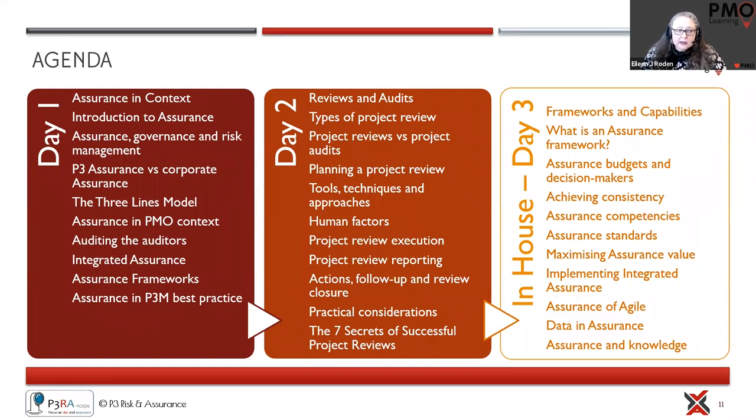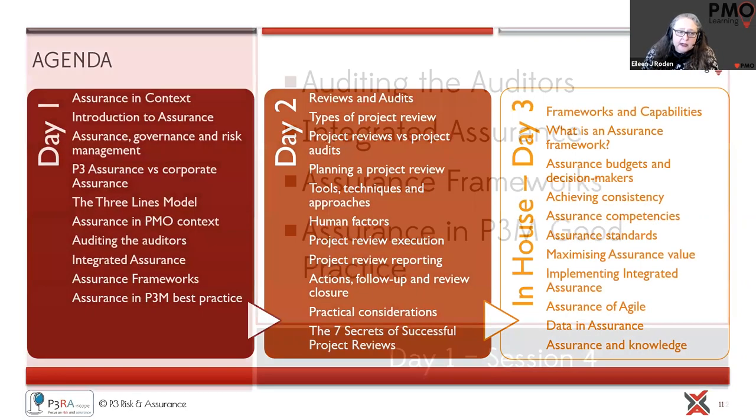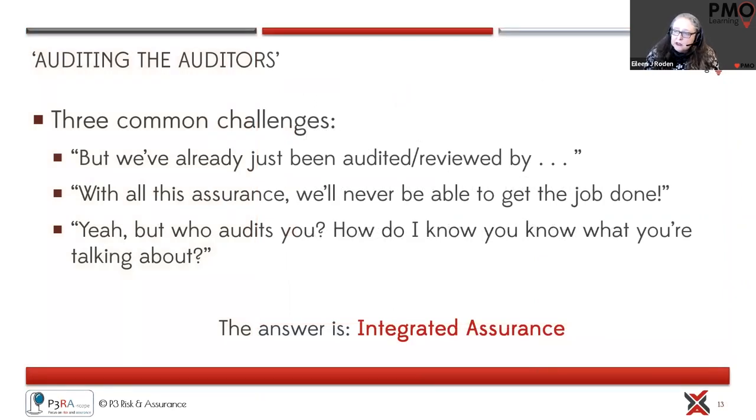That's a high-level overview of the course. What I'll do today is pick up on one element that's always a challenge — maintaining a level of objectivity. One of the things included in the materials is the Integrated Assurance book, an APM publication developed by Roy, which we include as one of the key texts. The session I'm going through is Day One, Session Four — three real challenges with putting together assurance and reviews for your organization.